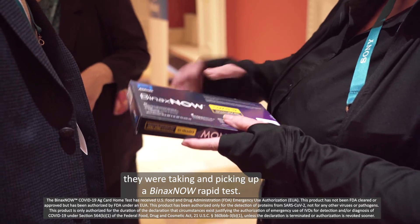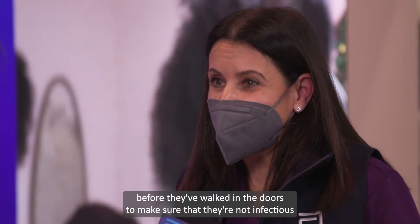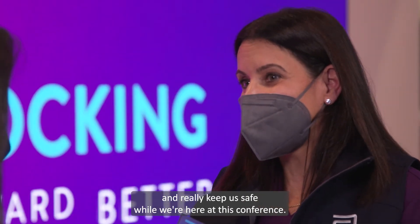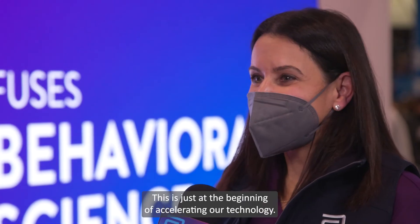Before the conference, it was great to see that when people collected their badges, they were also picking up a BinaxNOW rapid test. Hopefully all the people that have come to the show tested before they walked in the doors to make sure they're not infectious and to keep everyone safe here at this conference.